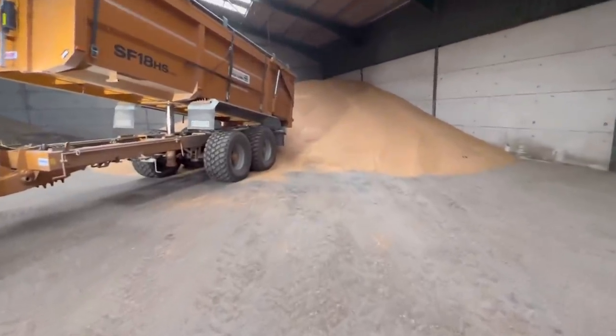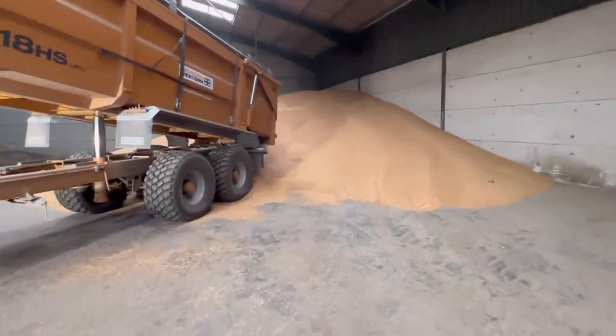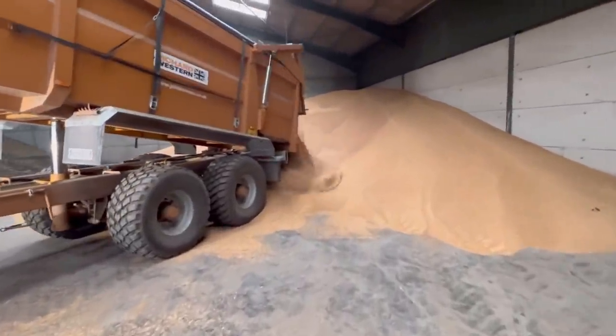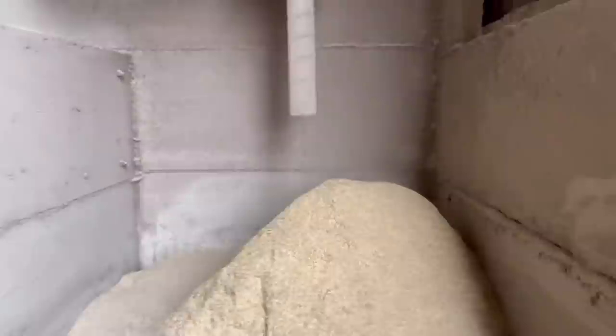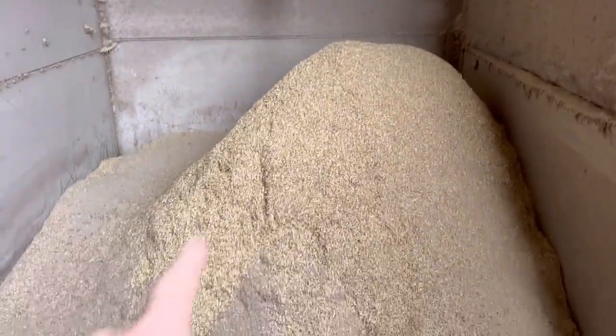Look how clean it looks now - no chaff in it, nice and shiny. That's the chaff that it's hoovered out. It's not running at the moment so we can get a video without the dust, but yeah it hoovers all that rubbish out.